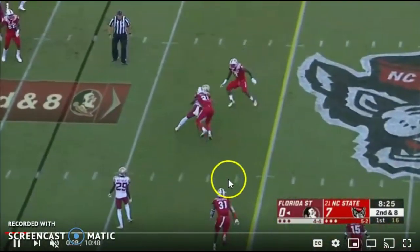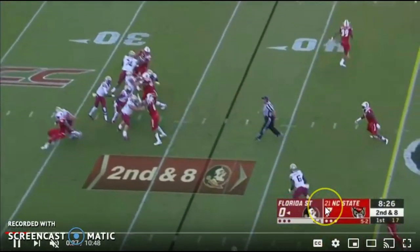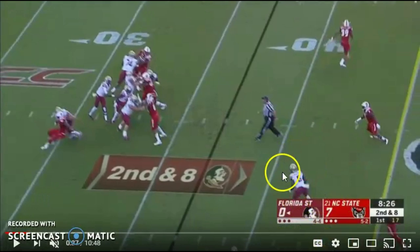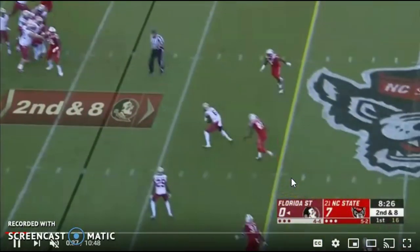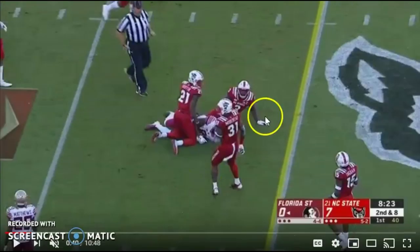You're going to see him win in the slot right here. The ball's intended for him — he finds the void in the defense. They're playing zone coverage, so once you get open, you settle it down, get your eyes on the quarterback, make yourself a big target, and catch the football. The guy can do all of it.